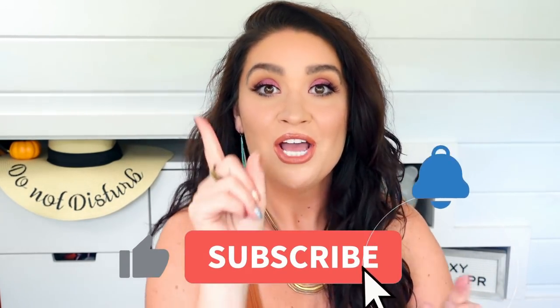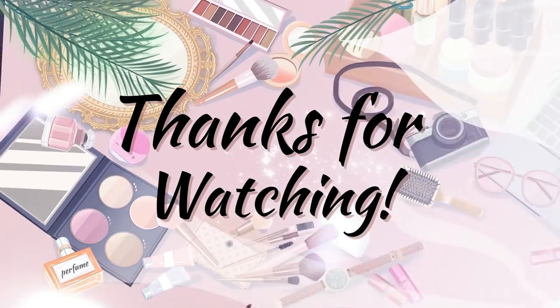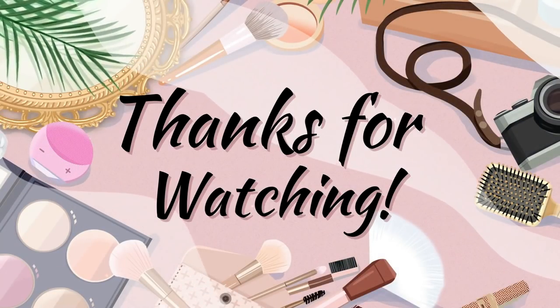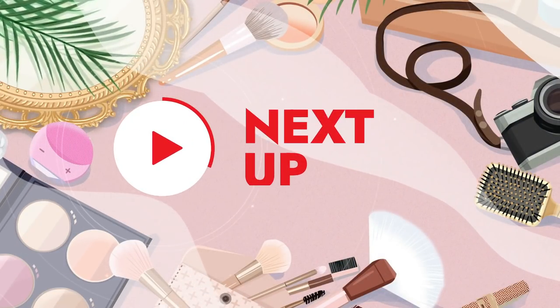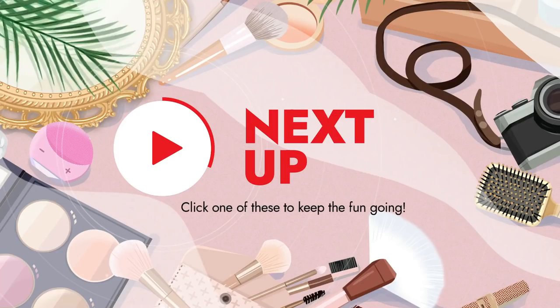Thank you guys so much for watching. If you happen to be new to my channel, hi new friends! I really hope you take a quick moment to hit that subscribe button so you don't miss out on all of the upcoming videos. I am waiting on my paid-for premium box and other things — declutters are coming. Bye friends!